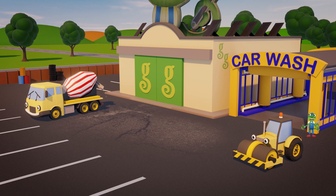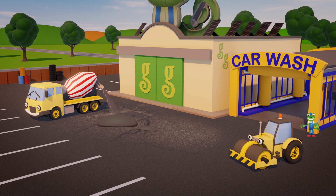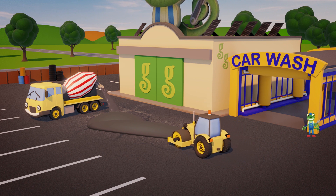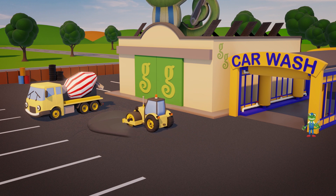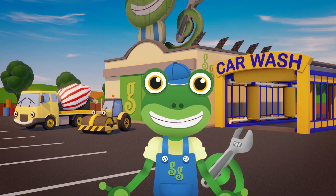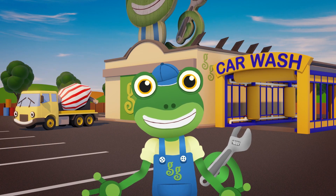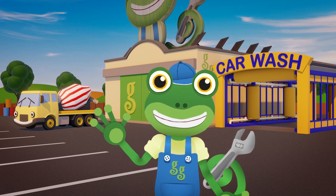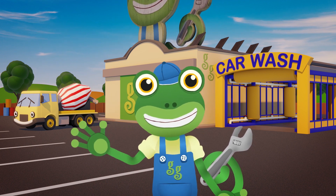Rick, if you wouldn't mind just smoothing out the damage to the car park before you head off, that would be much appreciated! Let's hope you won't be needing a new cylinder any time soon Rick. We need you out there rolling our roads! Thanks for helping me out today at Gecko's Garage! Join me next time when we help another vehicle in need! For now, it's Cheerio from Gecko! Bye!